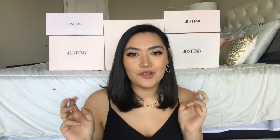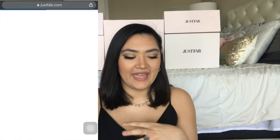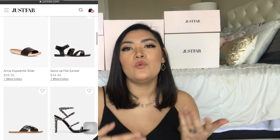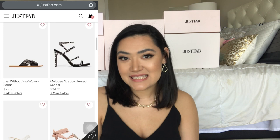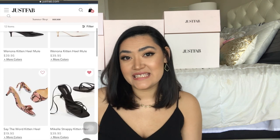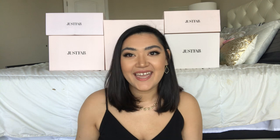So let's get into how JustFab works. When you go onto their website, you typically take a style quiz where you pick out certain shoes that fit your everyday wardrobe. They'll take your answers and create a personalized boutique, which will mostly feature what they think you will wear. You can also search specific styles — some of the shoes I have today I did search for, as they didn't automatically come up in my boutique.